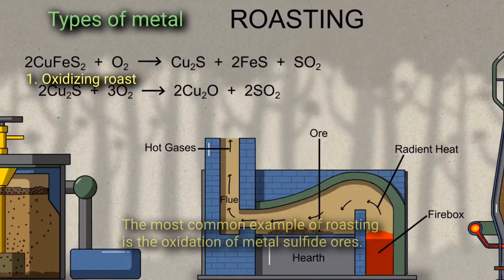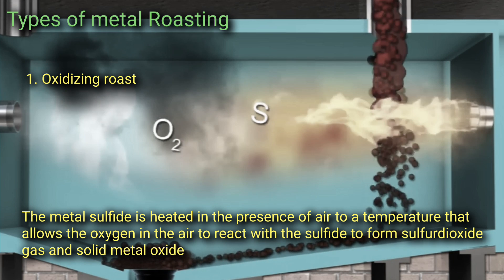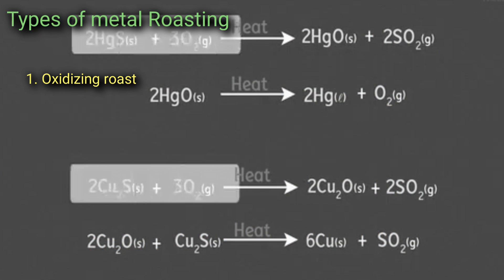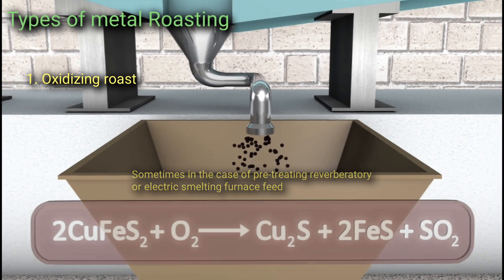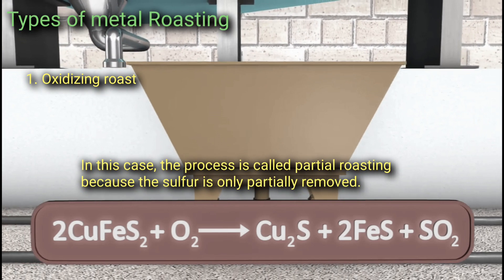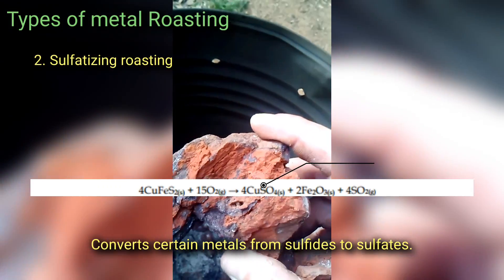One: Oxidizing roasting. The most common example of roasting is the oxidation of metal sulfide ores. The metal sulfide is heated in the presence of air to a temperature that allows the oxygen in the air to react with the sulfide to form sulfur dioxide gas and solid metal oxide. If the temperature and gas conditions are such that the sulfide feed is completely oxidized, the process is known as dead roasting. If performed with less than the required amount of oxygen to fully oxidize the feed, the process is called partial roasting because the sulfur is only partially removed.